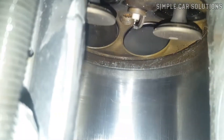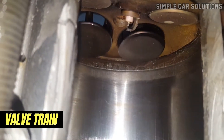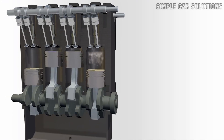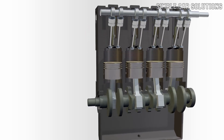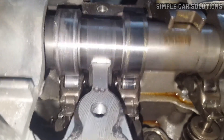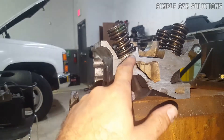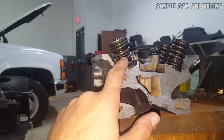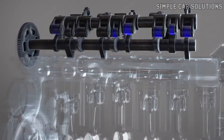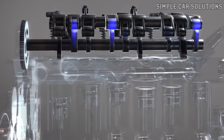Another common culprit is the valve train, which includes components like the lifters, rocker arms, camshaft, and push rods. These parts work together to control the opening and closing of the engine's valves. If something goes wrong in the valve train, such as a loose or worn rocker arm, it can cause a ticking noise. For example, if a lifter fails, the rocker arm can become loose and rattle, producing a distinct ticking sound. The severity of the noise depends on how bad the problem is, but it's worth checking the valve train if you hear ticking.